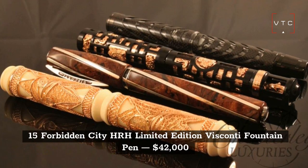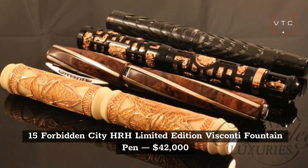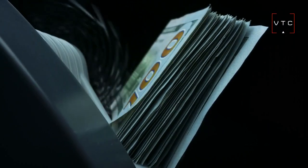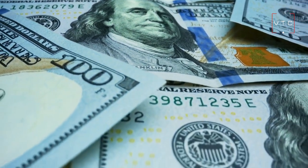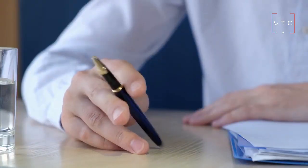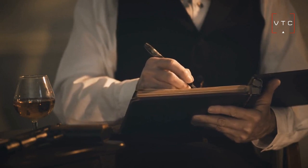At number 15, we have the Forbidden City HRH Limited Edition Viscani Fountain Pen, costing $42,000. This pen is a limited edition release, which is why its price is very high. If you're a pen enthusiast, this is an obvious pick for you. It is one of the most luxurious pens on the market and can open up a brand new world and perspective on the value of collectible pieces.